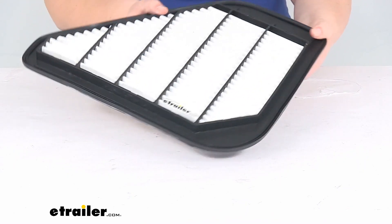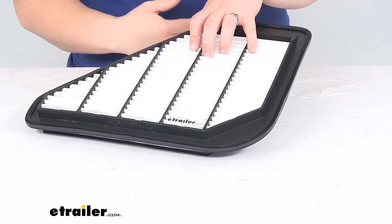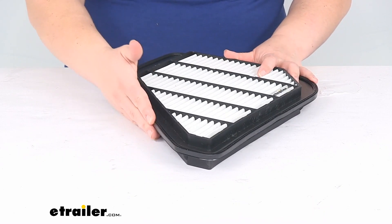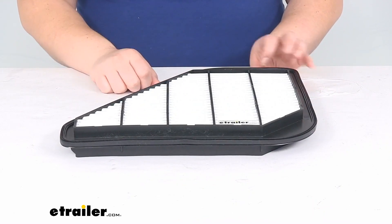As you can see, it has that pleated material that's going to capture dirt and debris and keep it from going into your engine. There's also a silicone seal going all the way around the edge to prevent any kind of leaks or anything getting past that, so it's going to keep everything nice and sealed up tight.